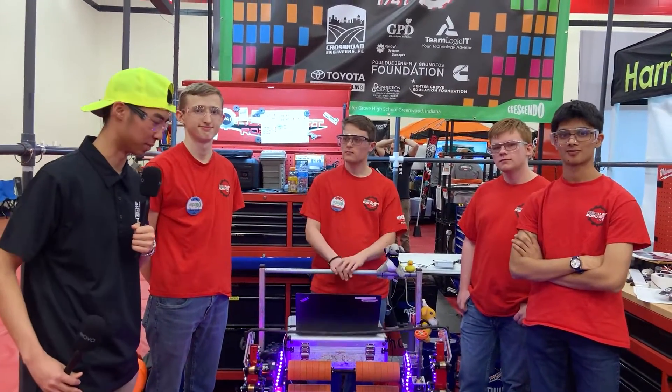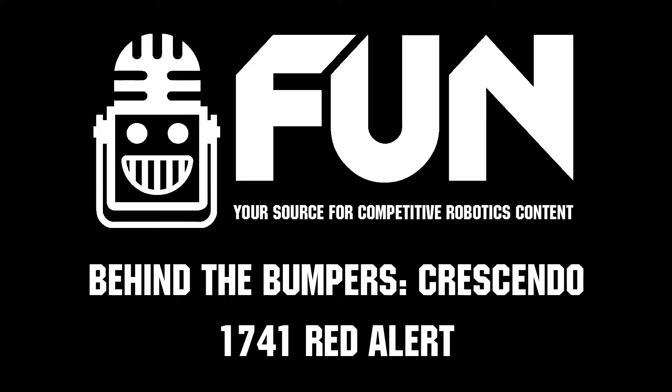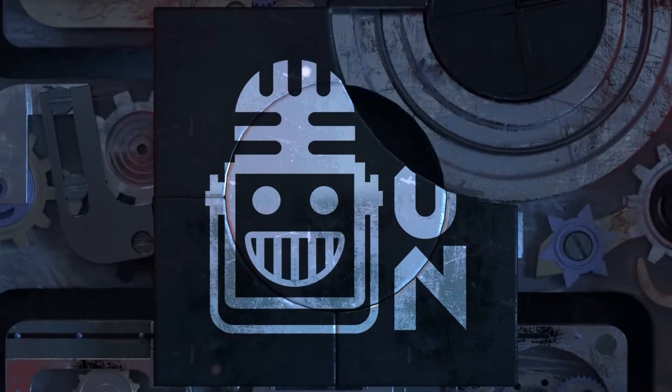Anyways, this is it — thank you for tuning in to Team 1741 here at the Indiana State Championship. We wish you guys the best of luck in this competition as well as in your future competitions.